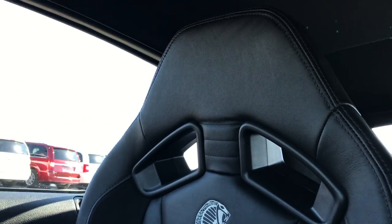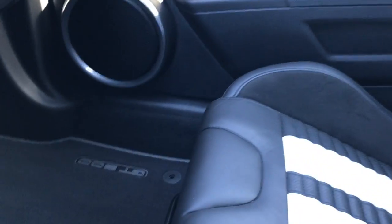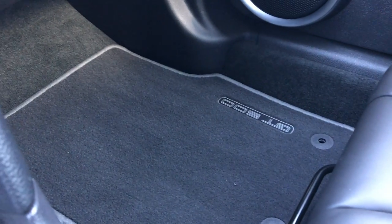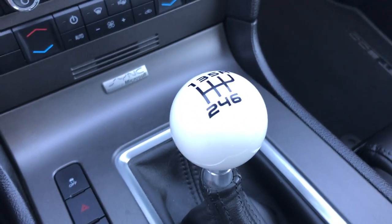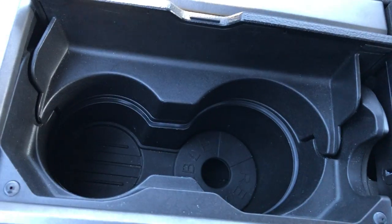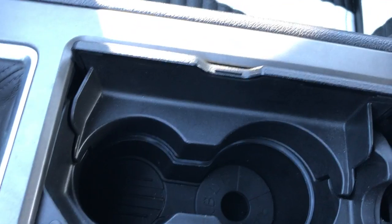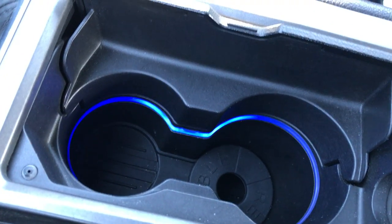The passenger seat is absolutely perfect as well. The seats are very, very comfortable. The passenger floor mat is clean, and of course it has the 6-speed manual transmission. It also has color-change ambient lighting — right now it's blue, but you can change it to pretty much any color and intensity you want.